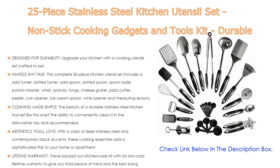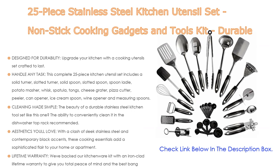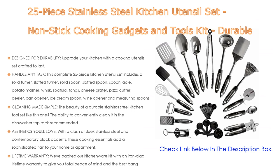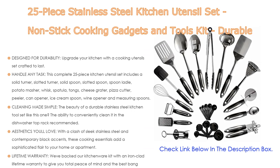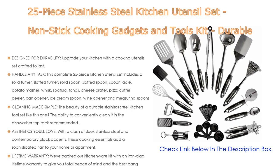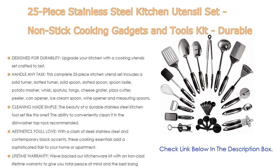With sleek stainless steel and contemporary black accents, these cooking essentials add a sophisticated flair to your home or apartment. This kitchen starter set makes a great housewarming or host gift and a great holiday present for just about anyone. It is backed by an ironclad lifetime warranty to give you total peace of mind and the best bang for your buck.